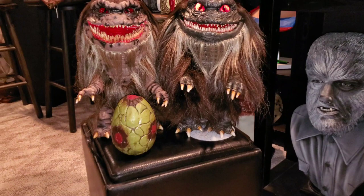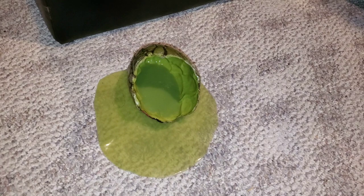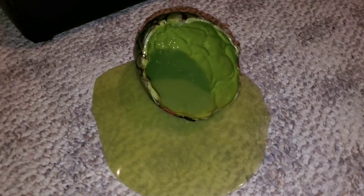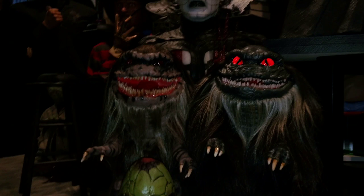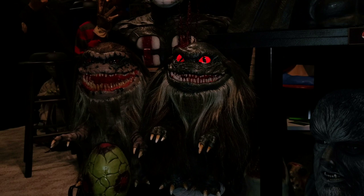Here's the egg — it's an all-resin piece. You can see how large it is compared to the two crites. And here's the hatched egg with green slime ooze around it — it's actually this really cool slimy material that stays together. You can see both Larry's eyes really glowing here.